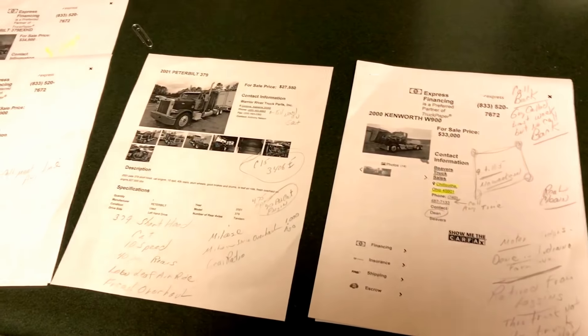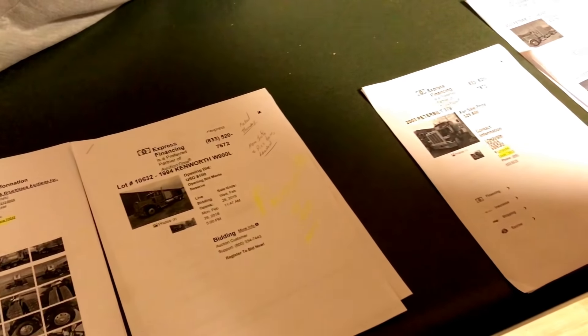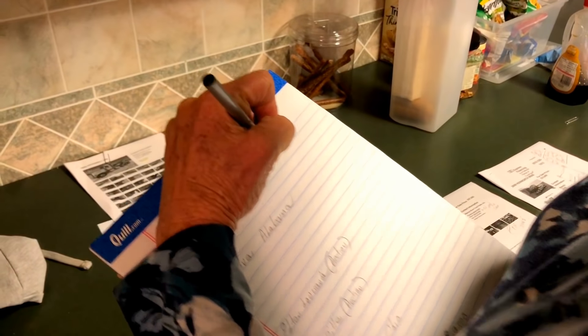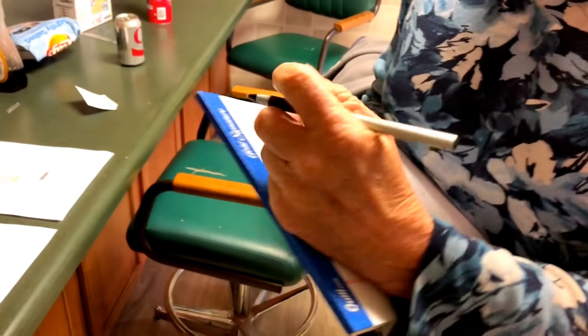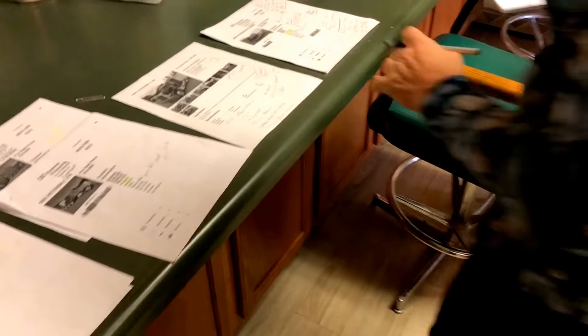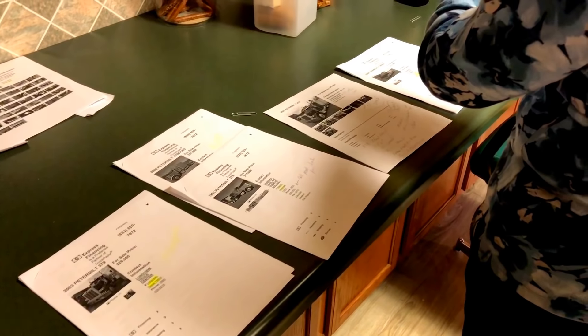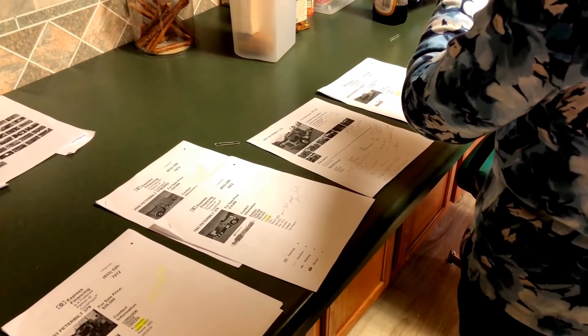We're getting ready to start going truck shopping, and this is how we go truck shopping - looking at wild W900s and 379s. We called the guy at Baskins and told him we're looking for a 6NZ 379P. He said yeah, everybody is, and I don't got one.